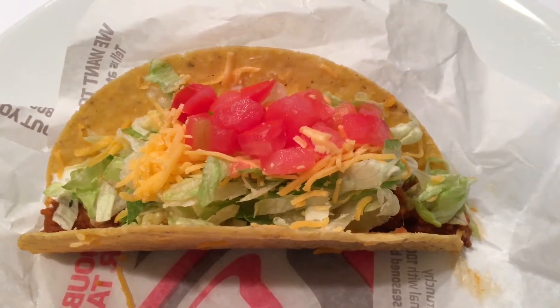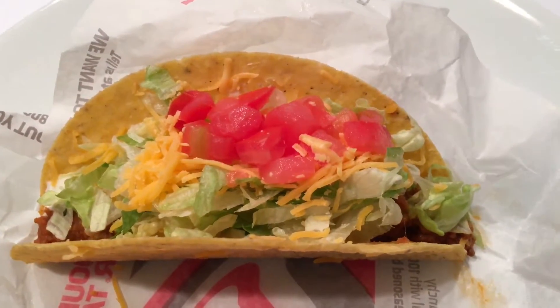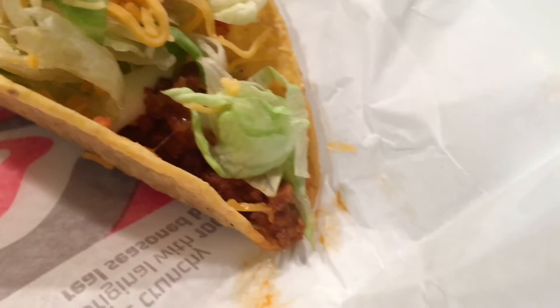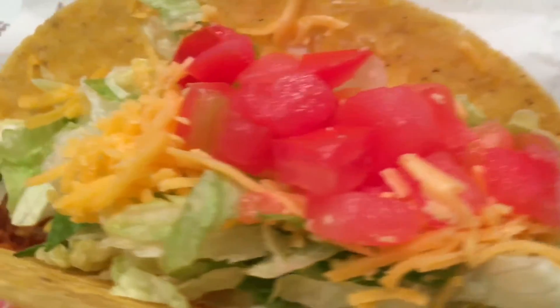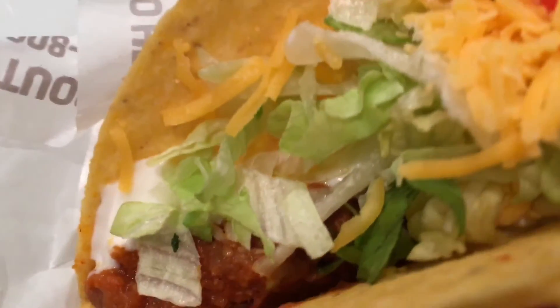The shell was crispy. The lettuce and tomatoes tasted fresh. The sour cream definitely adds some flavor. The seasoned beef can get overpowered by the lettuce and tomatoes.